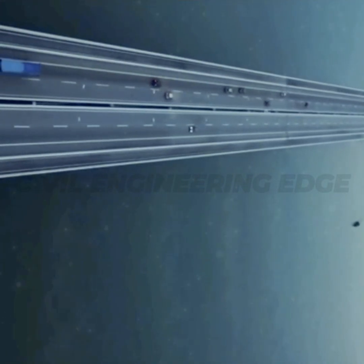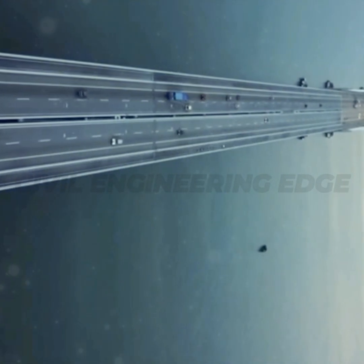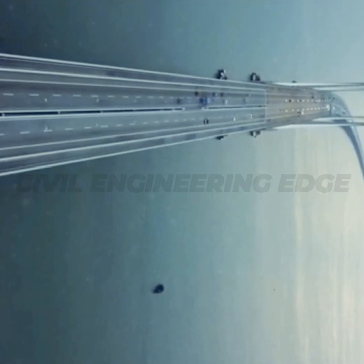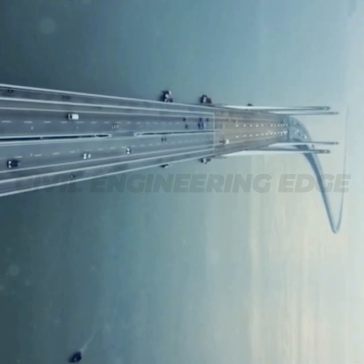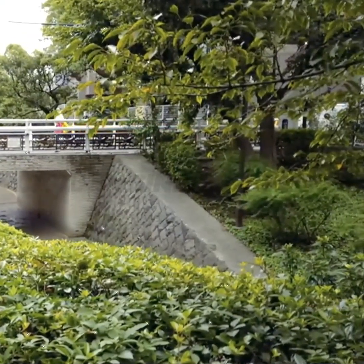A stunning aerial view of a futuristic bridge with solar panels integrated into its surface and wind turbines along its edges. As we envision the future of bridge construction, one of the most exciting developments is the ability of modern bridges to generate their own energy, transforming from simple transport links into active contributors to sustainable energy solutions. Bridges are no longer just pathways — they're becoming integral parts of green infrastructure.